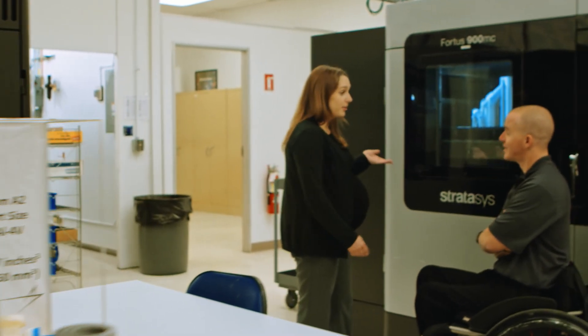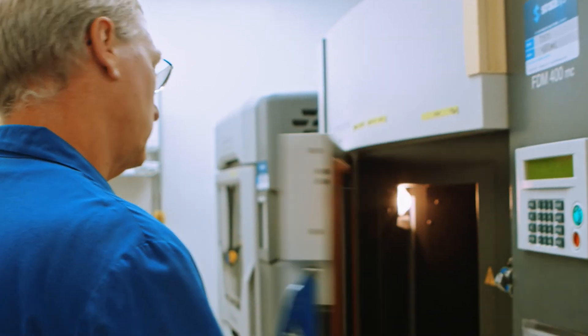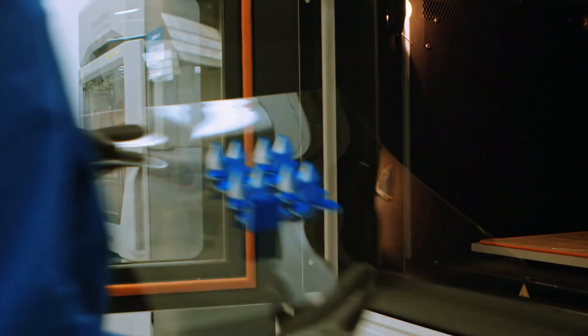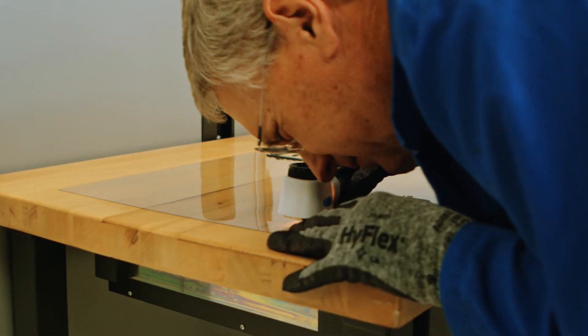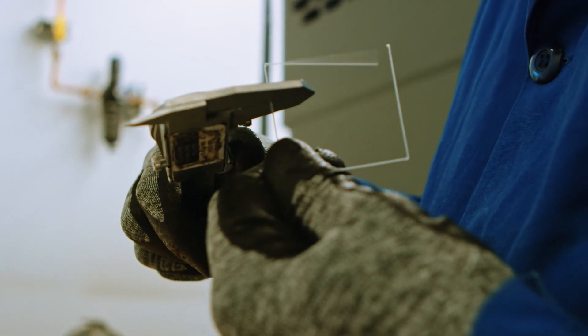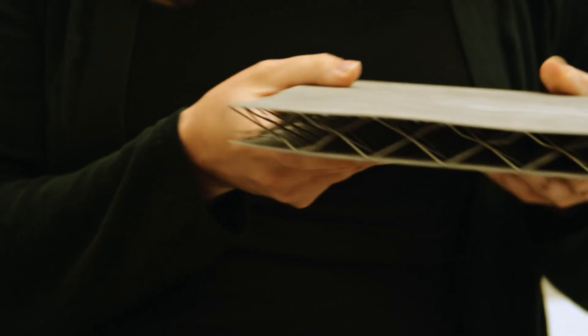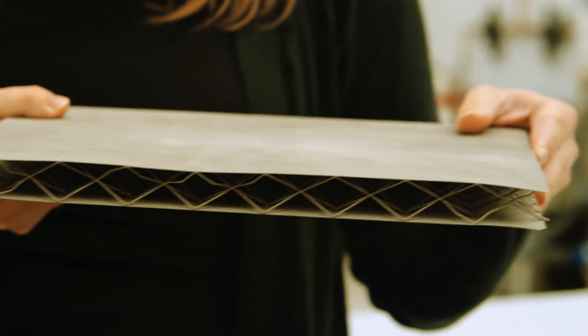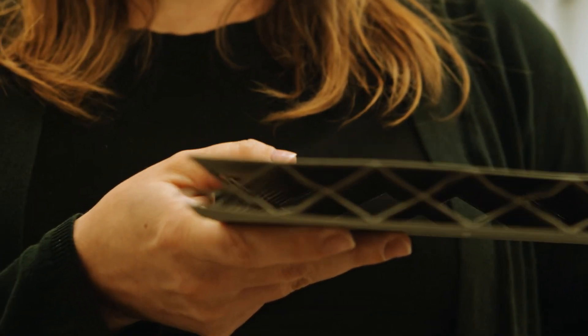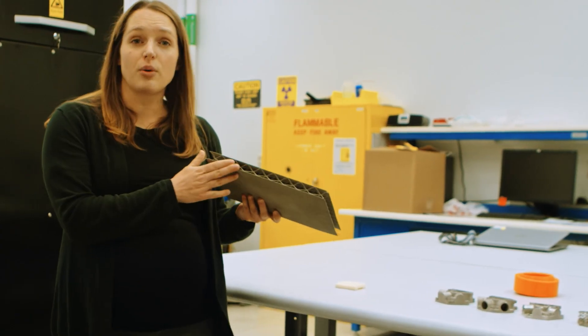Additive manufacturing is definitely a disruptive technology. You're able to produce parts that aren't able to be produced any other way. What additive has enabled us to do is reduce the mass of our parts and actually speed up the delivery of the part at a lower cost. This is something that you couldn't do with conventional machining methods, but you can do with 3D printing.